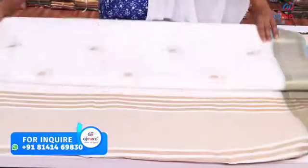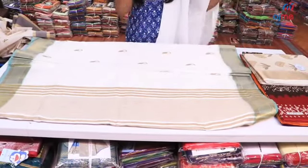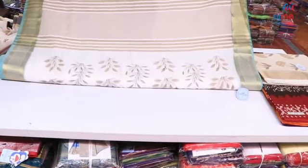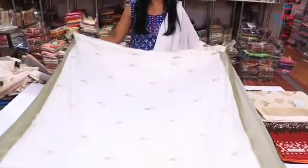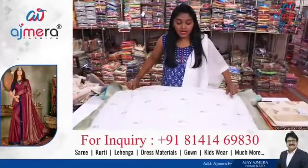We will open this pattern. This is the latest pattern collection. We open it like this — you can see the white body with the border. There are very dark colors available and you can purchase all the colors in this range.